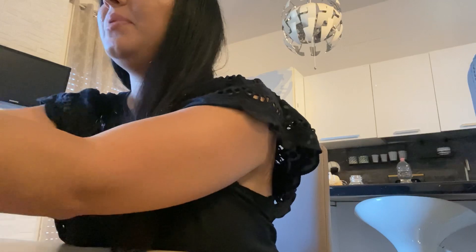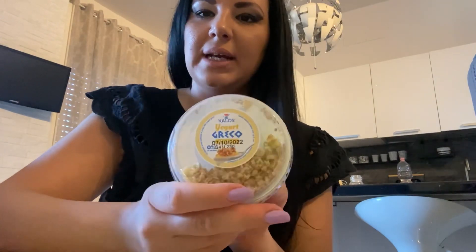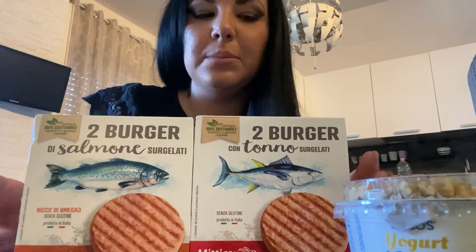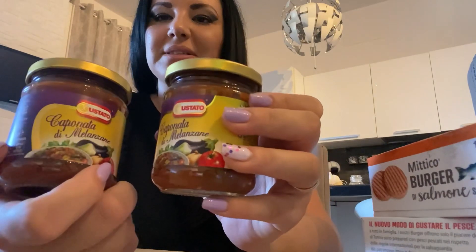Sempre da MD, ho preso il mio yogurt greco. Poi ho preso uno di tonno — questi sono buonissimi, era tanto che non li prendevo — e uno al salmone. Sto cercando di nuovo di fare un po' di dieta e questi ci trovo veramente bene. Poi le due solite caponatine che prendo da MD, che sono anche queste ottime.